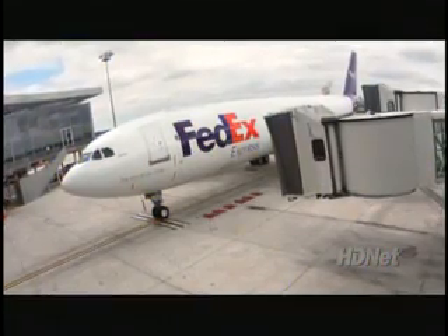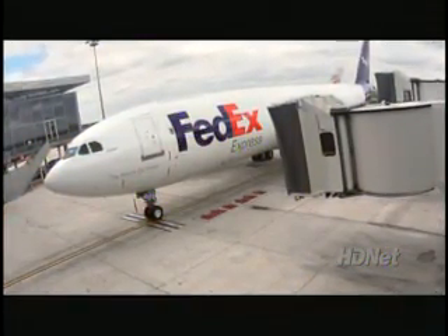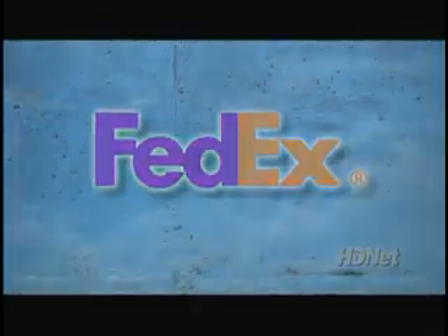But eight months later, FedEx did find something. During routine maintenance on a FedEx airplane, they found a massive area that had de-bonded from the inside of an A300 rudder. It was about three square feet of previously undetected damage, according to this March 2006 National Transportation Safety Board report.